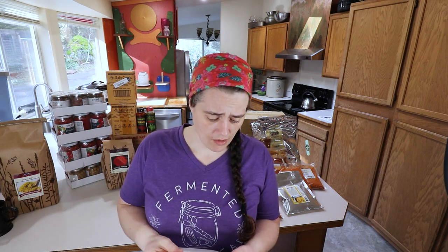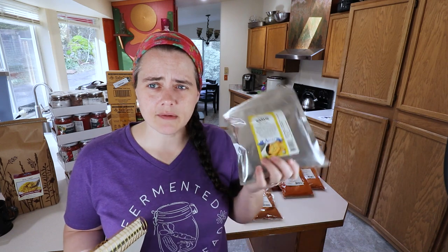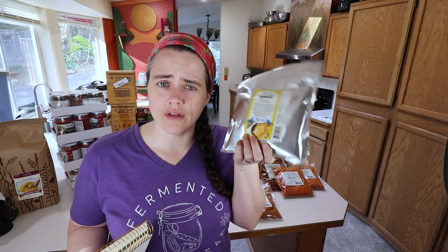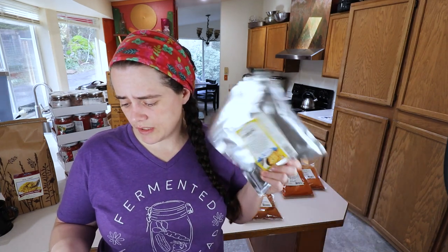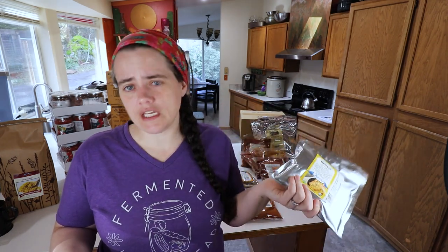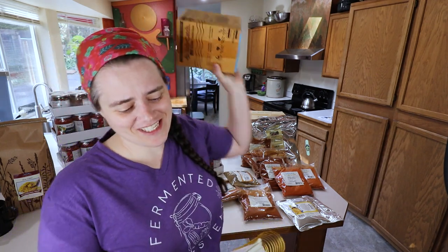Next up is garlic powder. I got one pound. We have a lot of granulated garlic, but my husband is very particular and really likes garlic powder, and they don't carry it at Costco. This was $12.05 on Azure and would have been $15.09 on Amazon, so we saved $3.04.